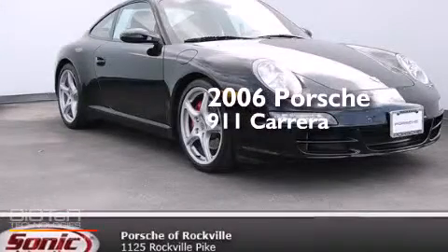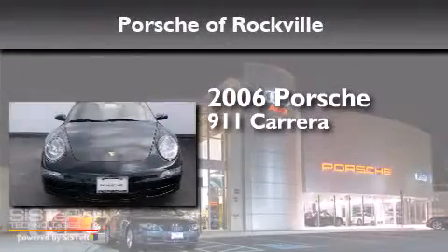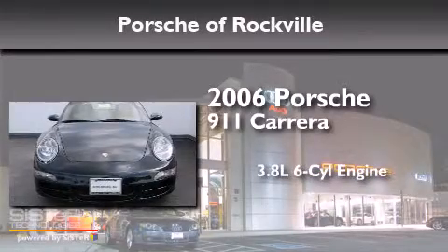This is a 2006 Porsche 911 Carrera. It has a 3.8-liter six-cylinder engine and a manual transmission.